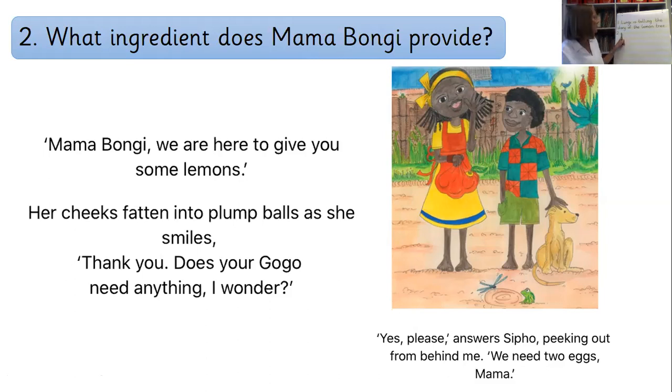Remember, I don't want to just see the word 'egg' written by question number two — I want to see if you can put it into a sentence. Pause the video here and have a little go. Great job, guys. I would have said something like: 'Mama Bongy gives the children eggs.' Instead of just writing the word 'eggs', say: 'Mama Bongy gives the children eggs.' Yes — it answers the question: what ingredient does Mama Bongy provide?